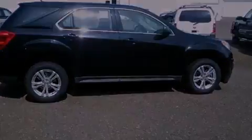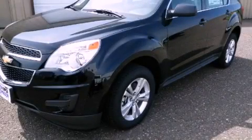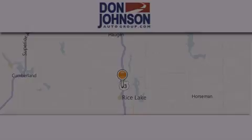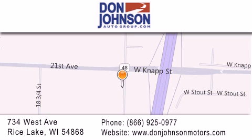Side curtain airbags, air conditioning, cruise control, and a rear spoiler. Contact us today to arrange your test drive. Don Johnson Motors is located at 734 West Avenue in Rice Lake. Our goal is to exceed all of your expectations to ensure that you'll return for future visits.